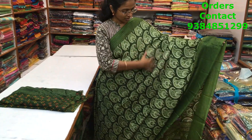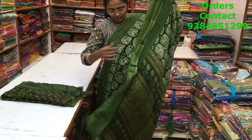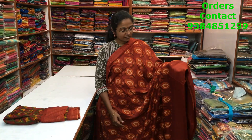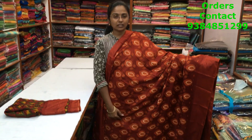A very nice synthetic kota material with silver lining borders on both sides. A beautiful floral print running through the body in a nice green color. The pallu is shown here, the blouse is in a nice green shade, and the price of the saree is ₹630.